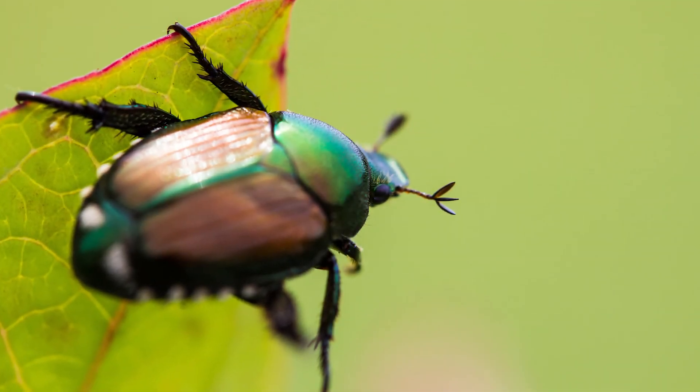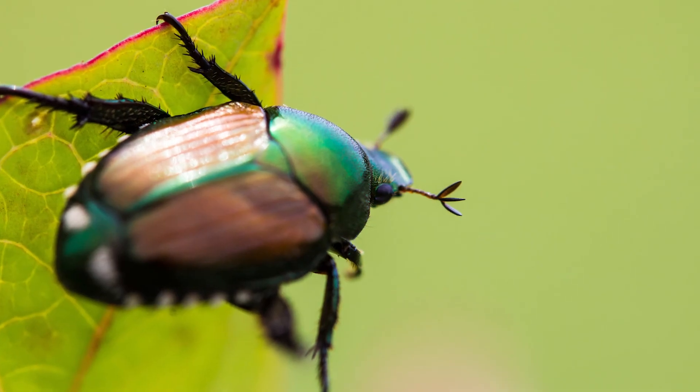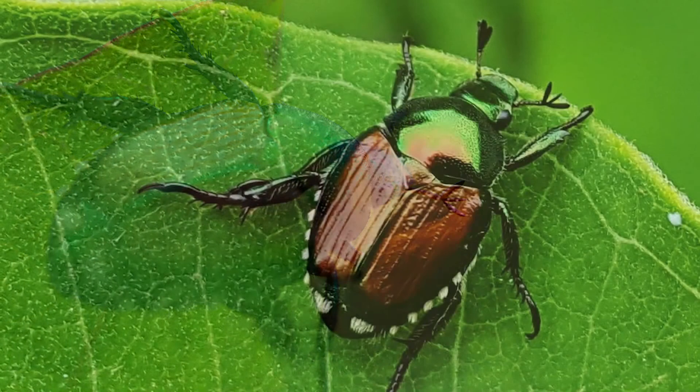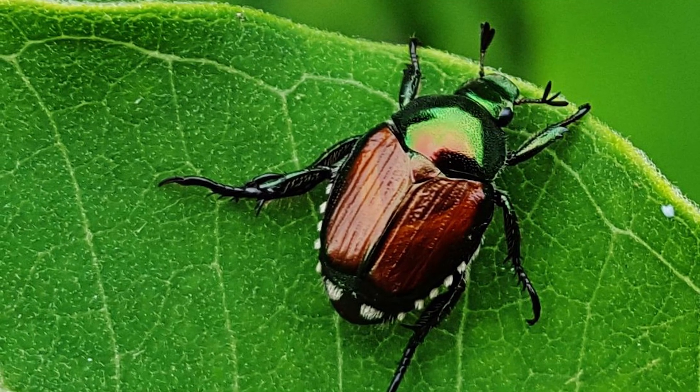Japanese beetles are another beetle that came over from Asia and they're here to stay. They kind of look like a ladybug but they're iridescent — green with a little black around the wings and little white tips. Once you see them, you'll never miss them.